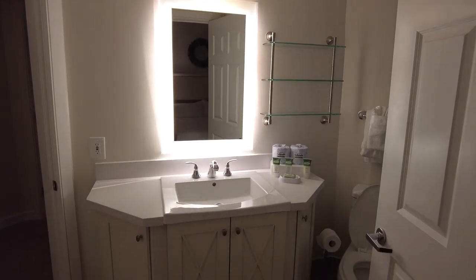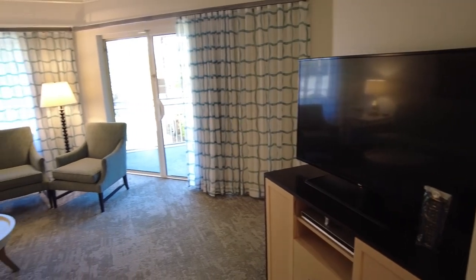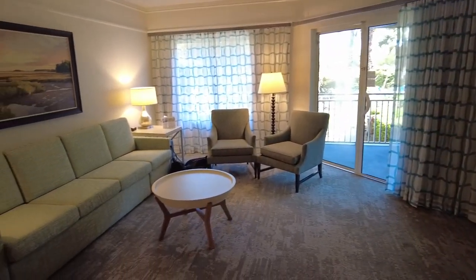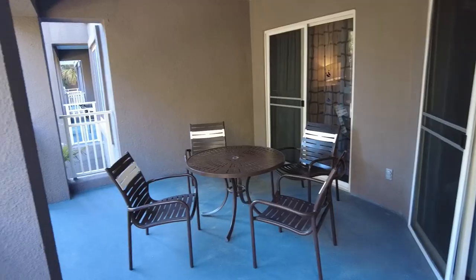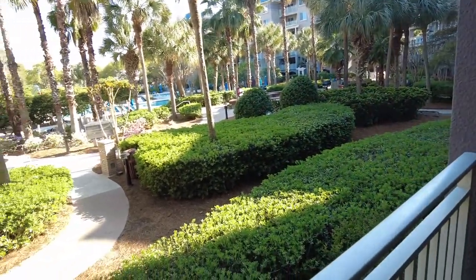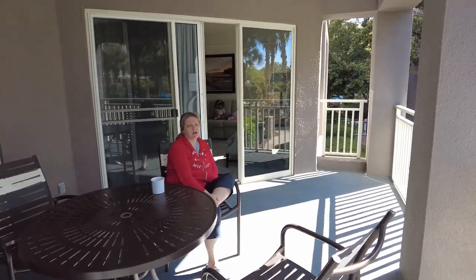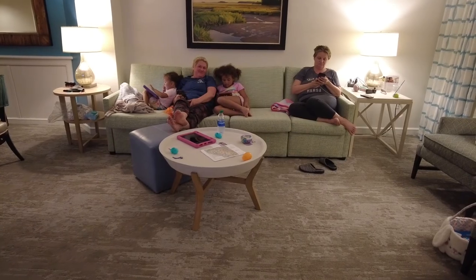The second bathroom is also nicely renovated but includes only a stand-up shower and a standard vanity. There is a laundry room with a full-size washer and dryer. The main living area is furnished with two sitting chairs and a four-seater sofa. The balcony is nicely oversized with a table large enough to seat four. Although we were closer to the spa than I would have liked, the view of the grounds from our balcony was beautiful.